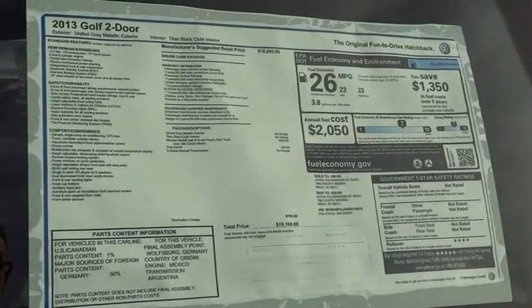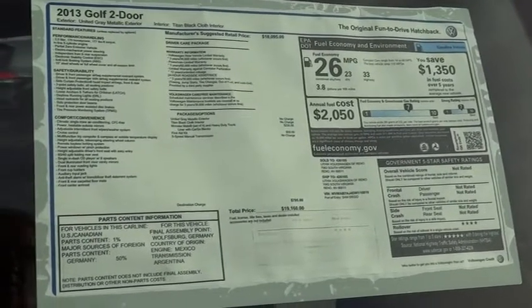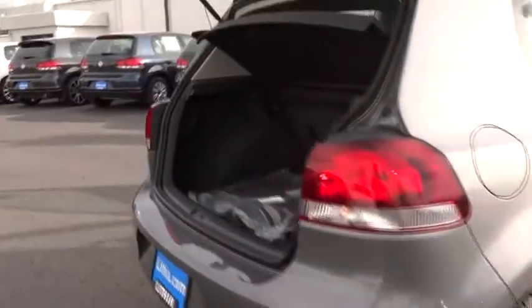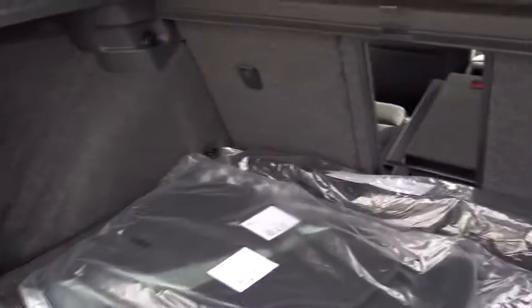Power windows, trip computer, trip odometer, power driver mirror, tilt steering wheel, cup holders, heated side mirrors, tinted glass, steel wheels, rear spoiler, low tire pressure warning.